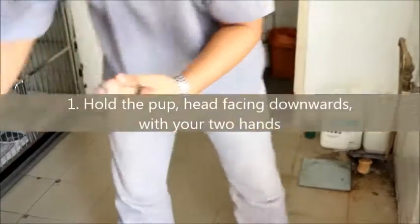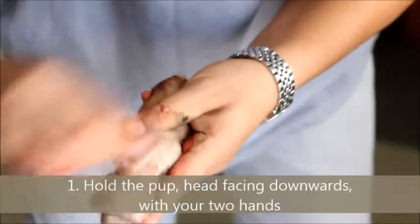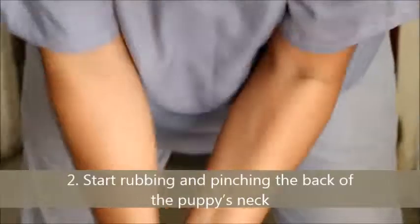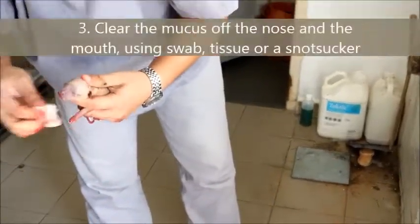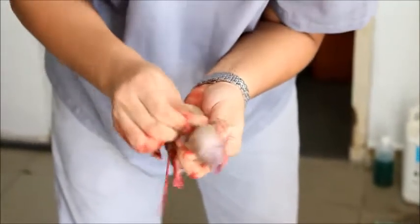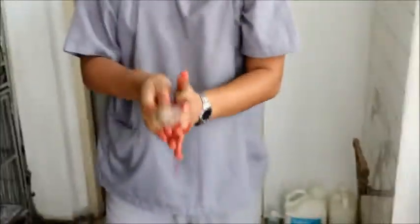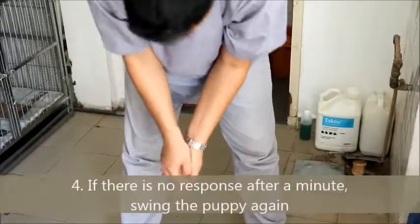How to revive a respiratory distress puppy. First, hold the pup with its head facing downwards with your two hands. You can start rubbing and pinching the back of the puppy's neck. Third, clear the mucus off the nose and mouth using a swab, tissue, or gauze. If there is no response after a minute, swing the puppy again.